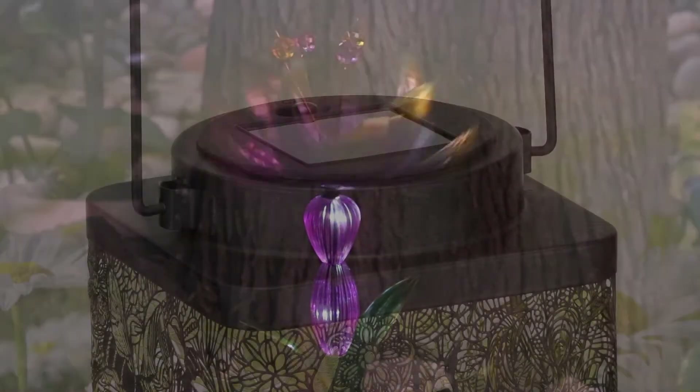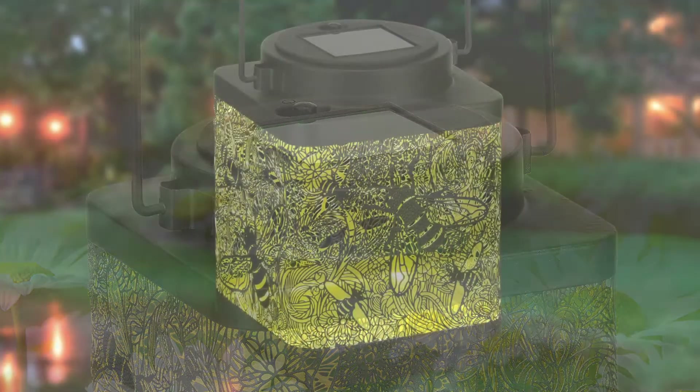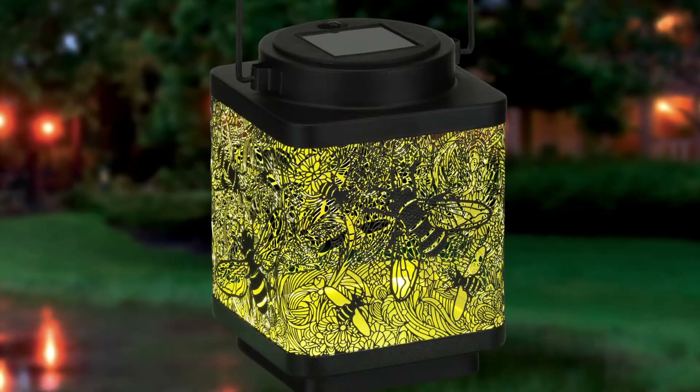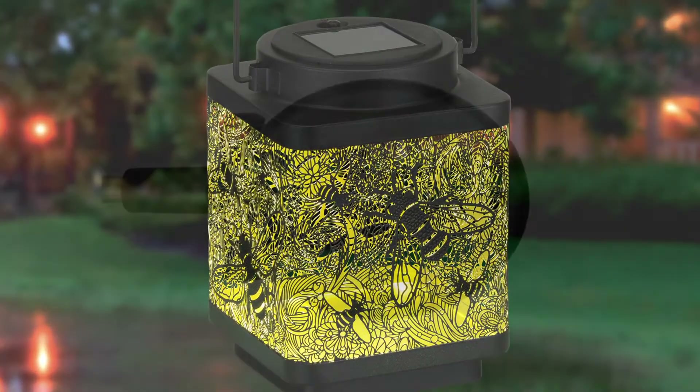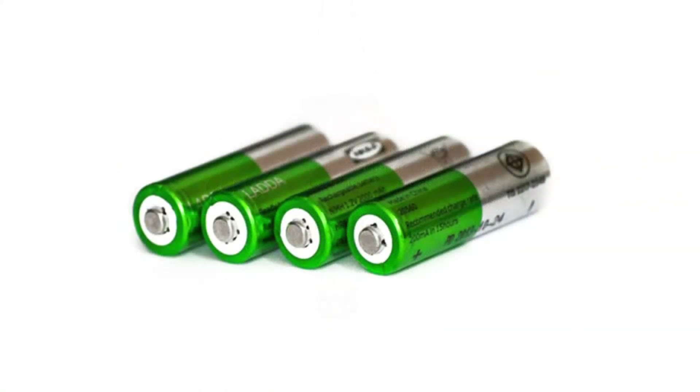Our solar panels are waterproof and durable and made to last. We use long-lasting rechargeable batteries that are included with our products so the items are ready to use right out of the box. If a battery ever needs to be changed, you can simply unscrew the compartment and replace it with a commonly found AA or AAA rechargeable battery.